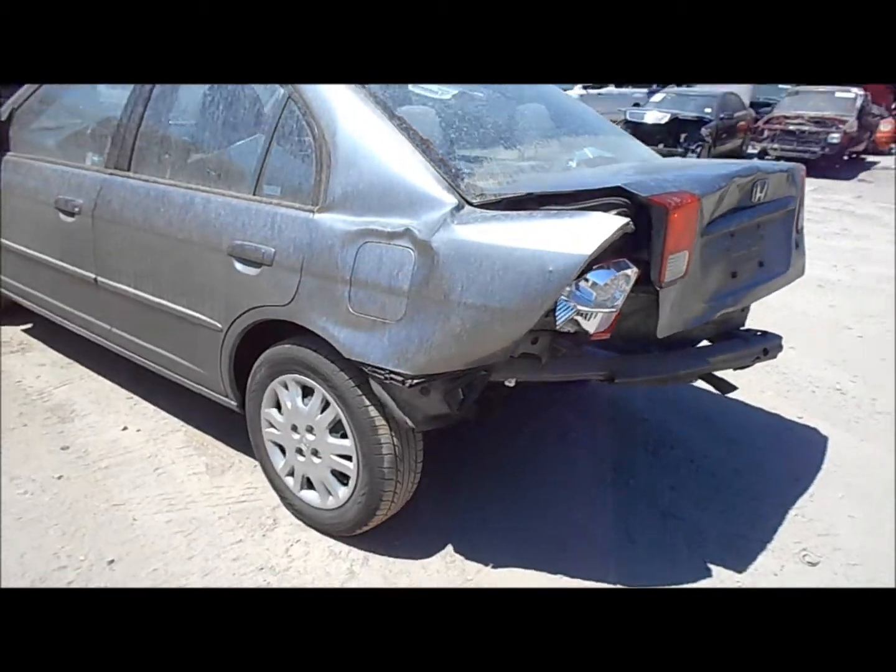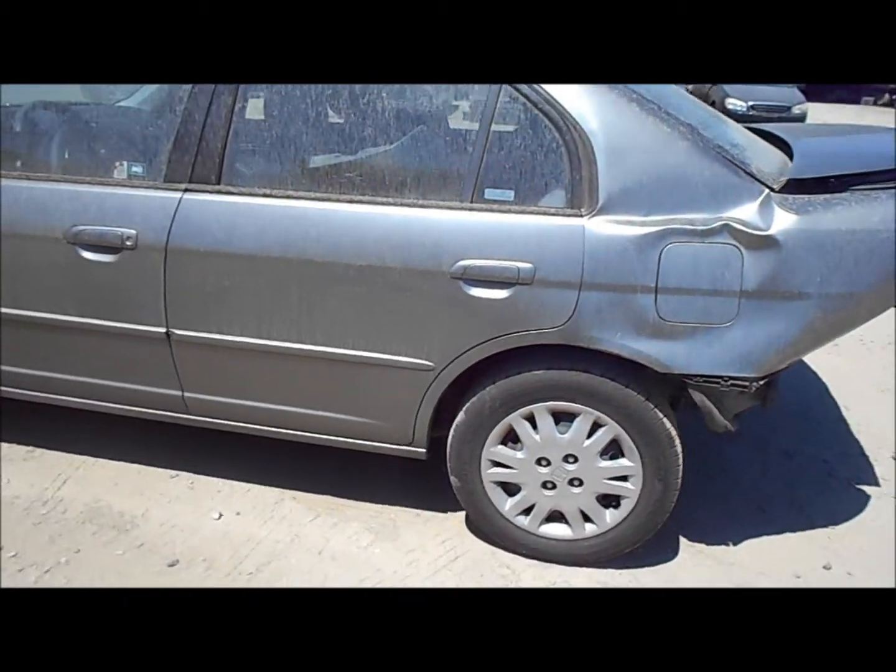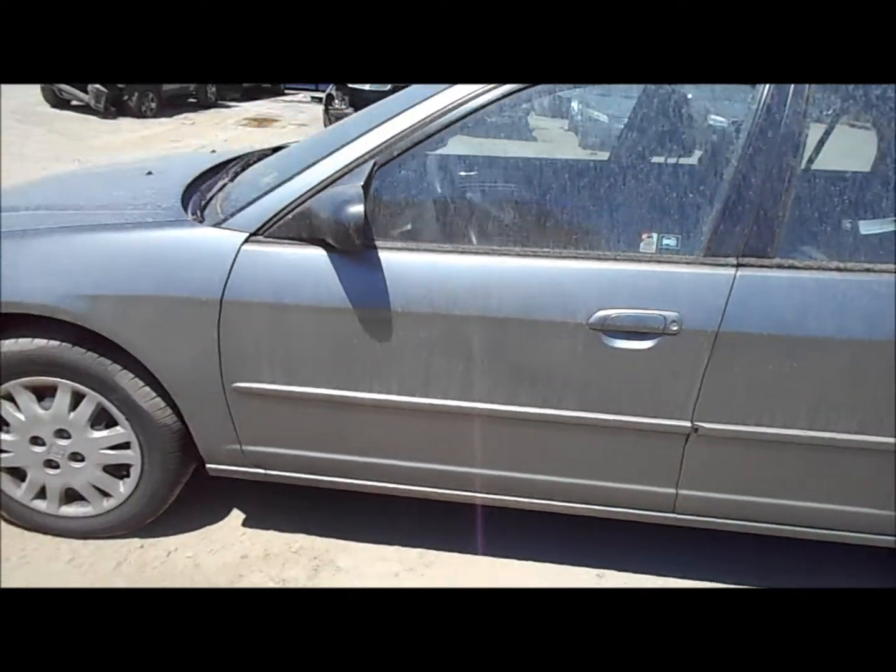The trunk lid and rear bumper are damaged. The quarter panel is damaged on the driver side. Both doors are good on the driver side.